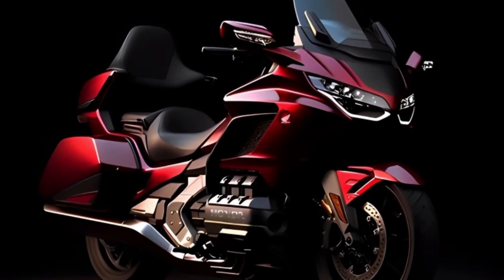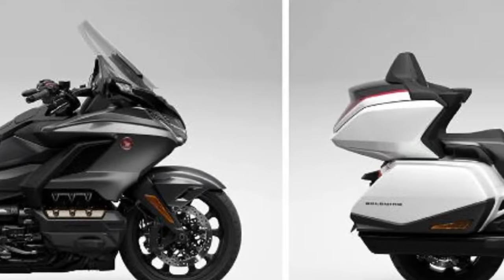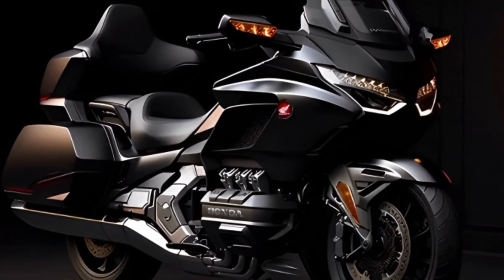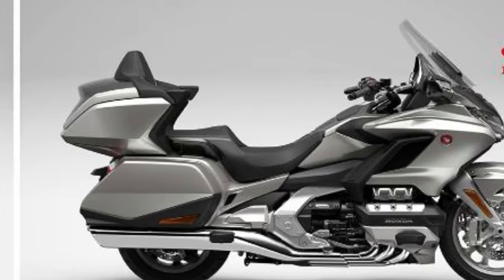Hello guys, welcome back to Moto ADV channel. We hope you guys are doing well. Today we're going to show a 2020 Honda GoldWing first look review and explain the details of the bike. We hope you guys enjoy it. Please don't forget to subscribe for more videos. Thanks for watching.